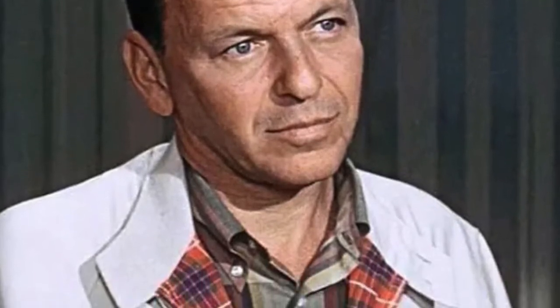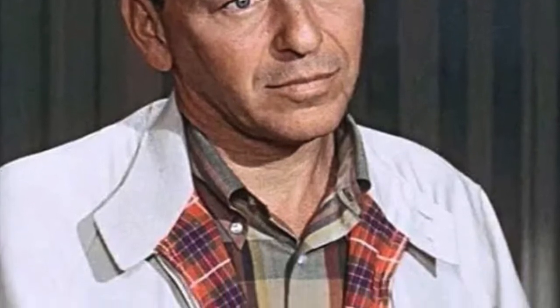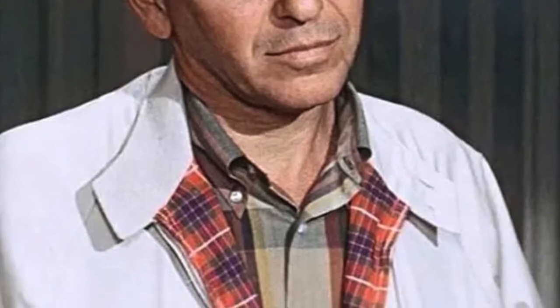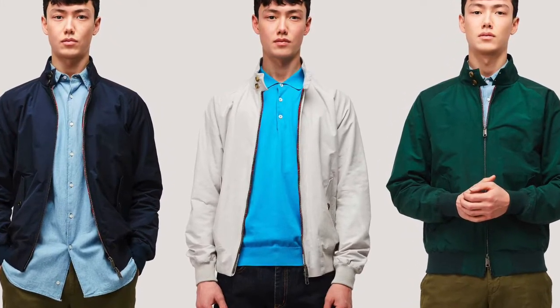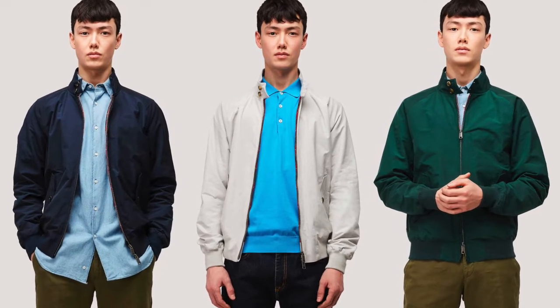So I bought this jacket about a year, maybe two, ago. As always I was thinking about sizing — what size do I get? I normally take a 40 and I was torn between a 40 and a 38.